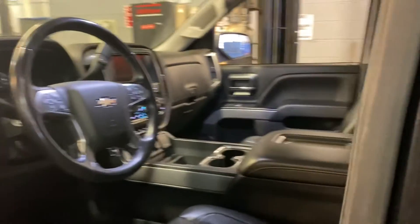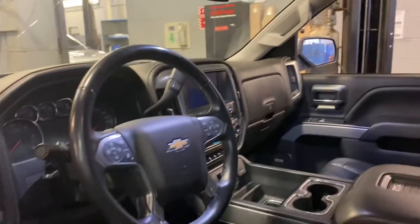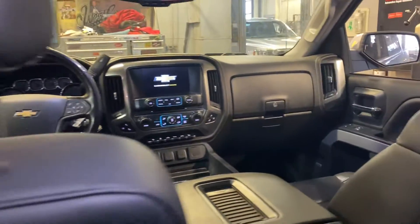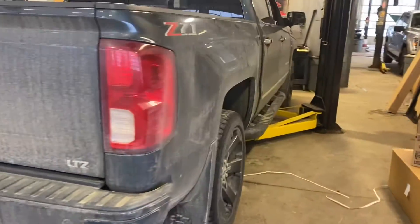Rims are in good shape, running boards there, got the box liner. I'll get you more pictures once it's out of the shop, but it's got the nice WeatherTech mats. Here's the rear seat — nice leather. The mats down below. Just running it through our safety inspection here, should be ready to go in a couple days.